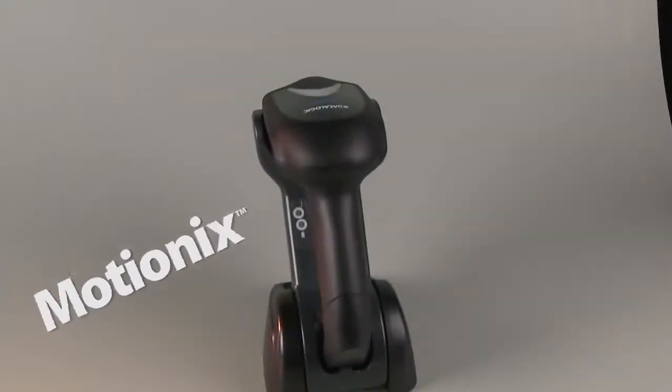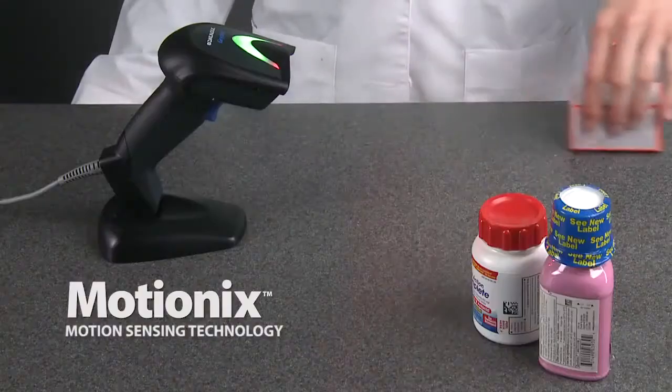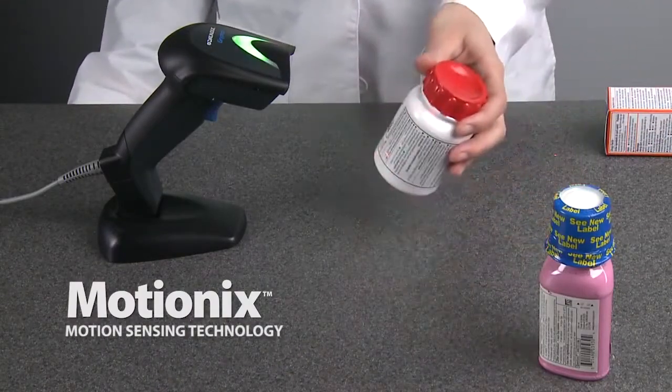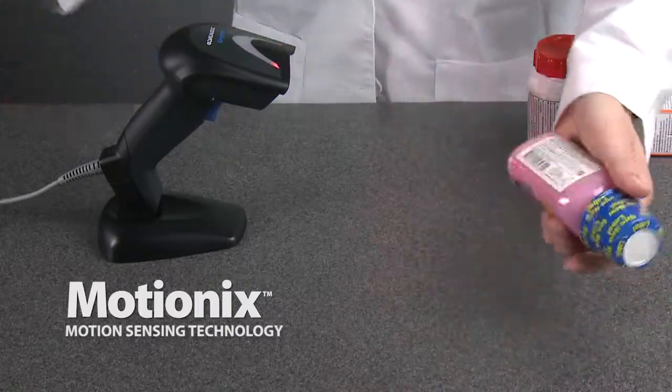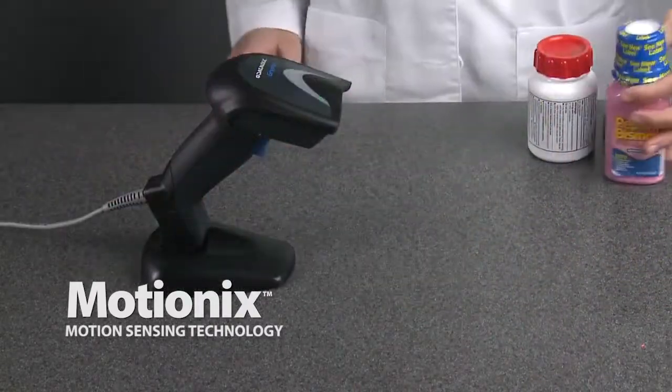An additional feature on the Griffin 4400 is Data Logic Scanning's exclusive MotionX motion sensing technology, enabling the reader to automatically switch from stand to scan mode. No barcodes to scan or buttons to push — the Griffin follows what you do automatically.